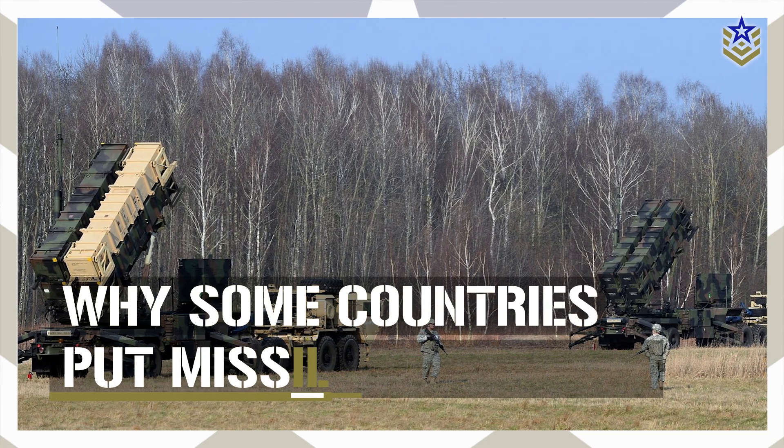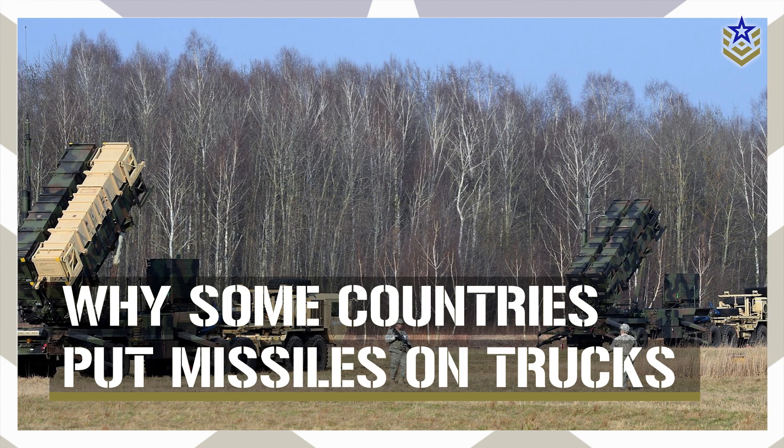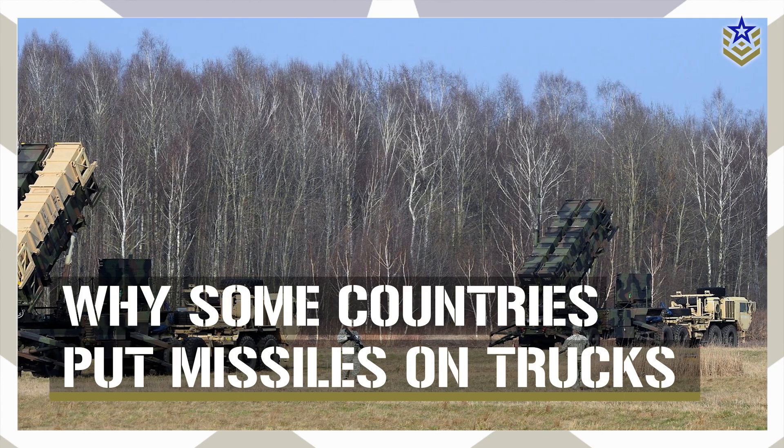In today's video, we're exploring why countries mount advanced missile systems on trucks, what these mobile platforms offer, and how they're shaping modern missile strategy. Let's dive in.